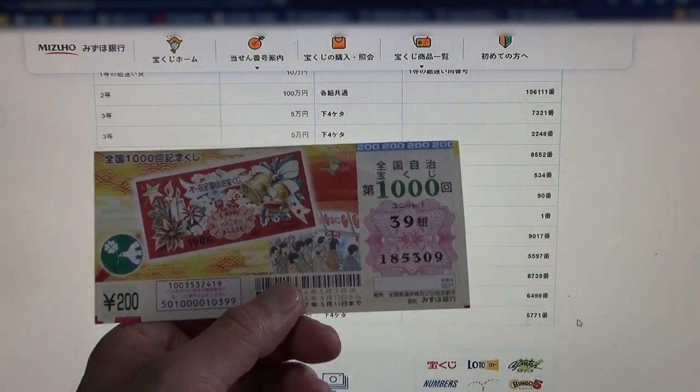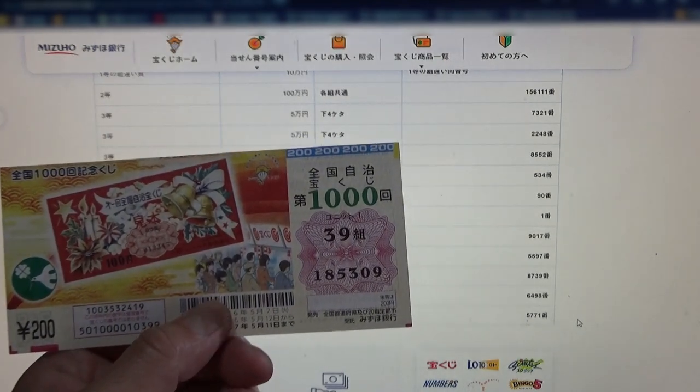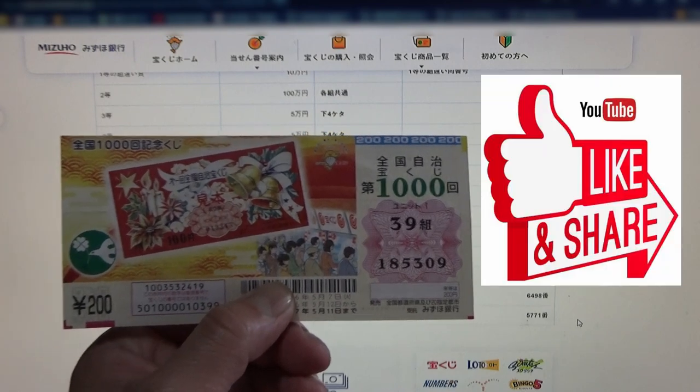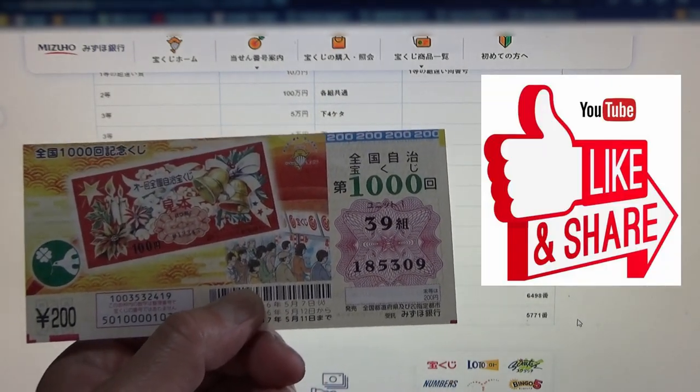I have completely lost. And now you know how to check this Zenkoku Jimeji Takodakuji for Game 1000. Thanks for watching. Like and subscribe to my channel. Bye guys.